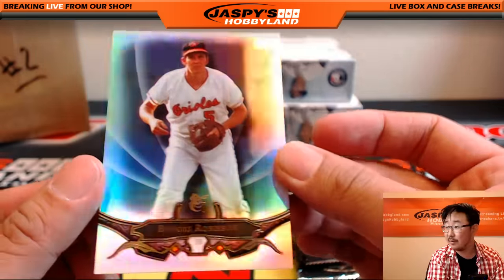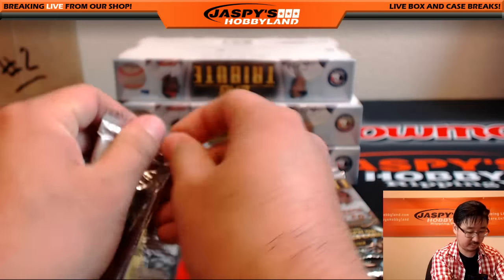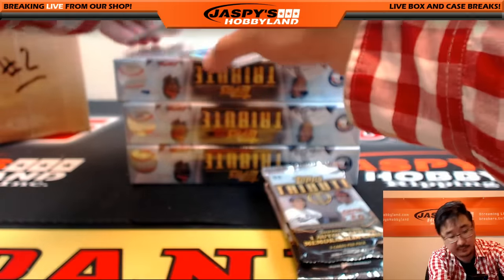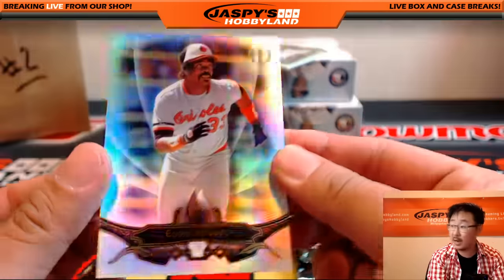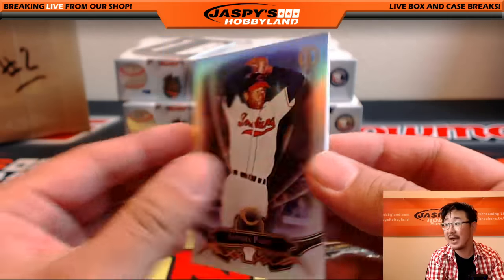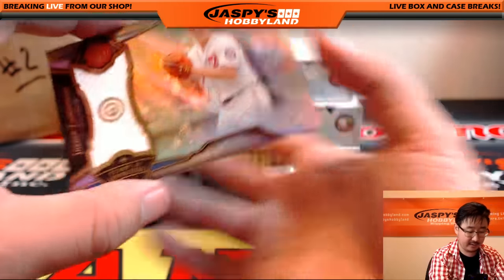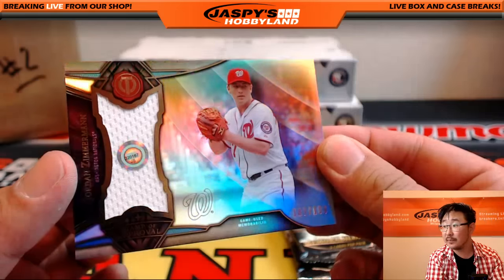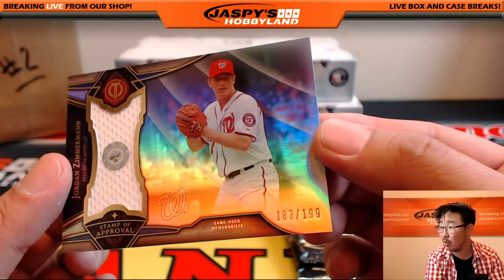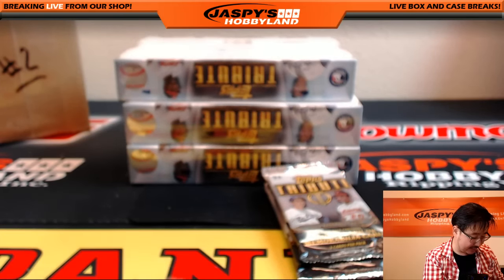We've got Eddie Murray for the Orioles, Satchel Paige — nice one for the Indians. And a Relic, Jordan Zimmermann — that's JB320167, 183 out of 199 — for Jim Bly, who has the Nationals.